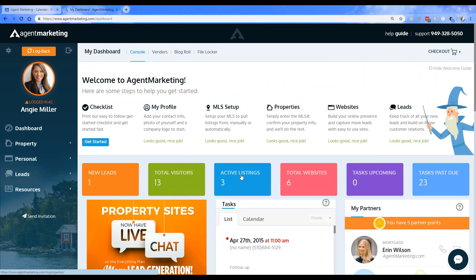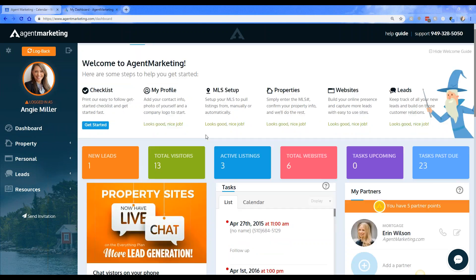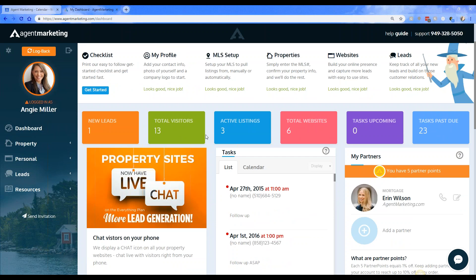A few things that Emily is working on: she's doing some more updates on the personal websites, adding in some new templates, so we'll have that available. We're also doing some touches on the IDX and the CRM, so as those features become available I'll definitely let you know and keep you in the loop.